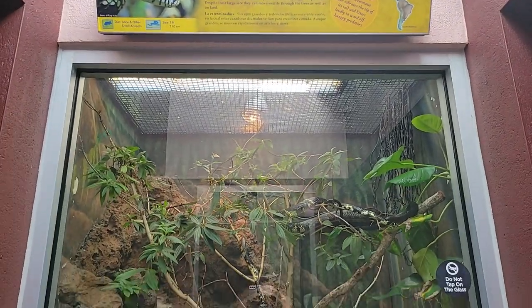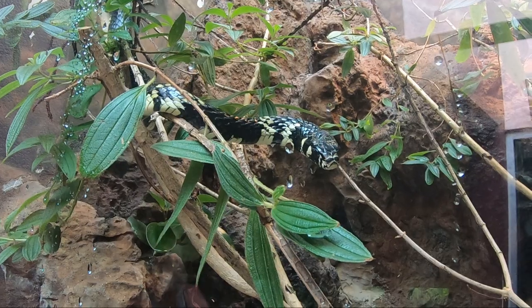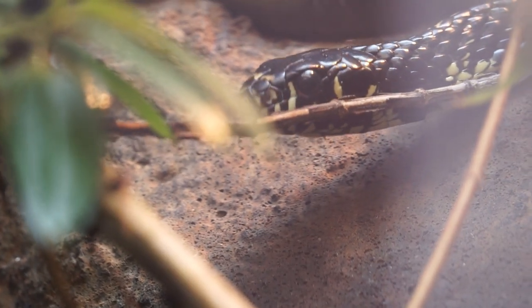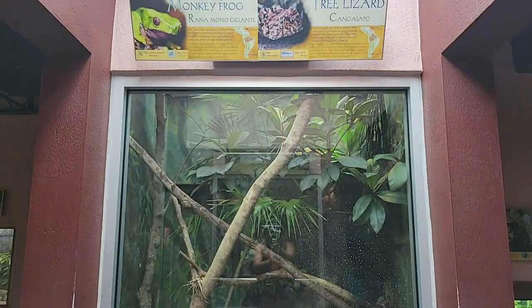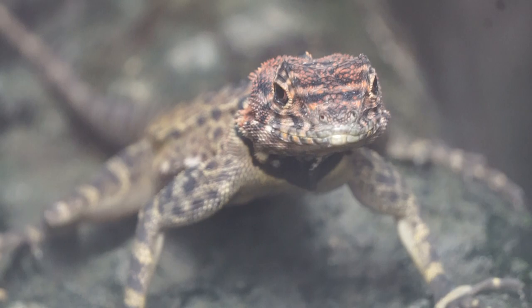A small hallway houses two exhibits featuring a tiger rat snake. This non-venomous snake vibrates the tip of its tail and hisses loudly to ward off hungry predators. These hunters rely on their keen eyesight to spot food, and despite their large size, they can move swiftly through the trees as well as on land. Across the hallway, we'll find a mixed species exhibit home to giant waxy monkey frogs and tree lizards.